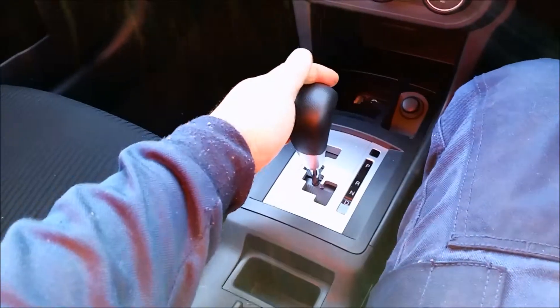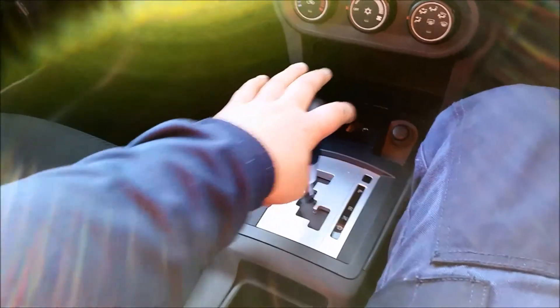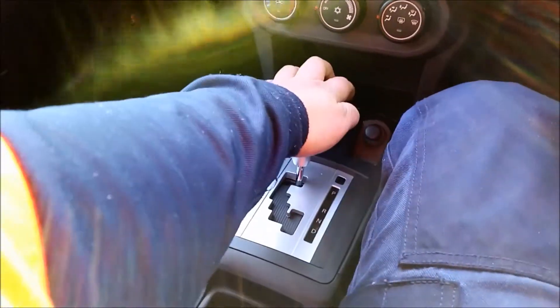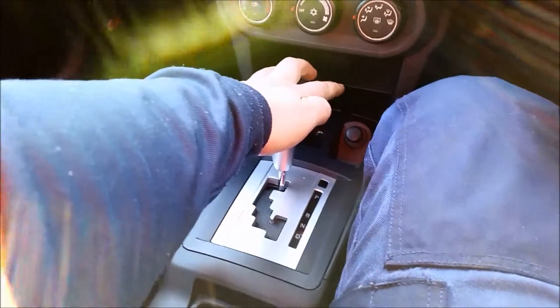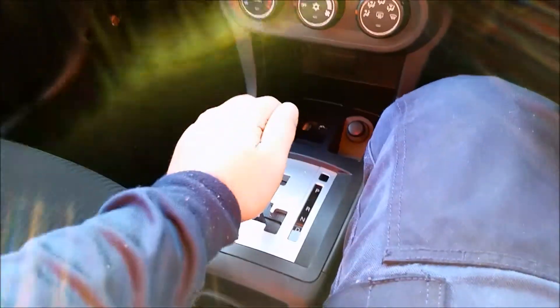For those who have never used one of these, you don't have to push a button — you just slide it around into the right spots. If you do not have your foot on the brake while in park, it will not release. You actually have to push the brake to take it out of or put it into gear.